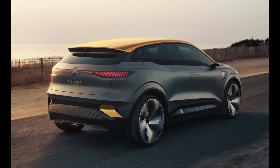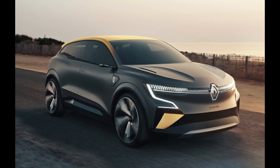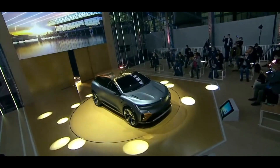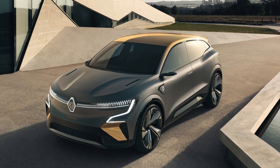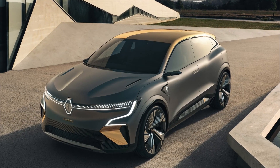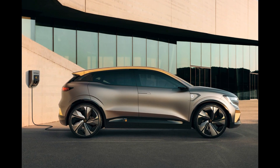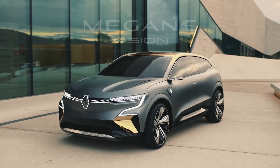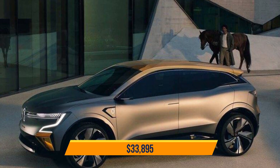According to Renault, the Megane eVision is a dynamic hatchback with stylistic cues from city cars, SUVs, and coupes. It's slightly shorter than the current Megane at 4,210 mm, 1,800 mm wide, 1,505 mm tall, weighs 1,650 kg, and sports a 2,700 mm wheelbase. The grille features narrow LED matrix headlamps, and the front bumper has air stops to improve efficiency. The 20-inch wheel rims include aerodynamic elements, and smooth surfaces adorn the sides with flush electric door handles that open instantly when you approach the car. Starting price for this one is $33,895.